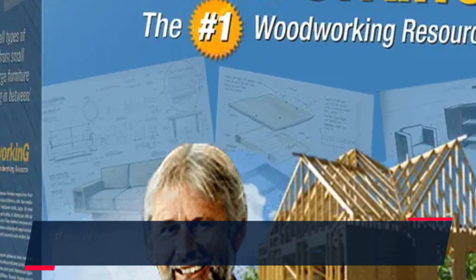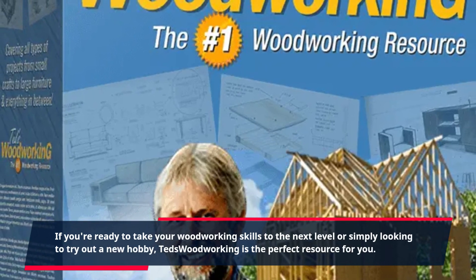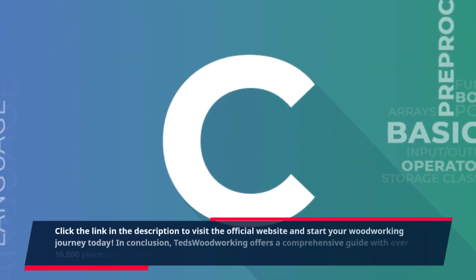If you're ready to take your woodworking skills to the next level or simply looking to try out a new hobby, TED's Woodworking is the perfect resource for you. Click the link in the description to visit the official website and start your woodworking journey today.